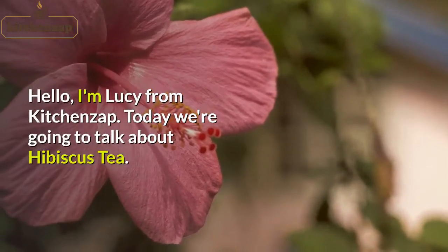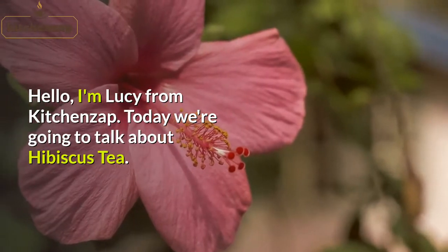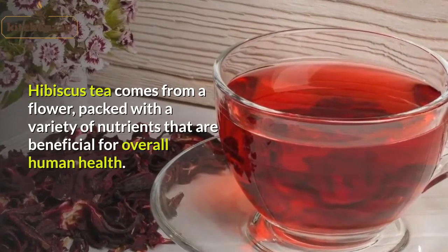Hello, I'm Lucy from KitchenZap. Today, we're going to talk about hibiscus tea. Hibiscus tea comes from a flower packed with a variety of nutrients that are beneficial for overall human health.